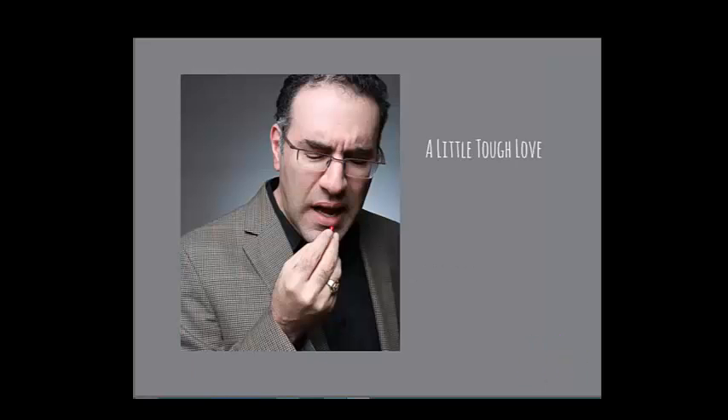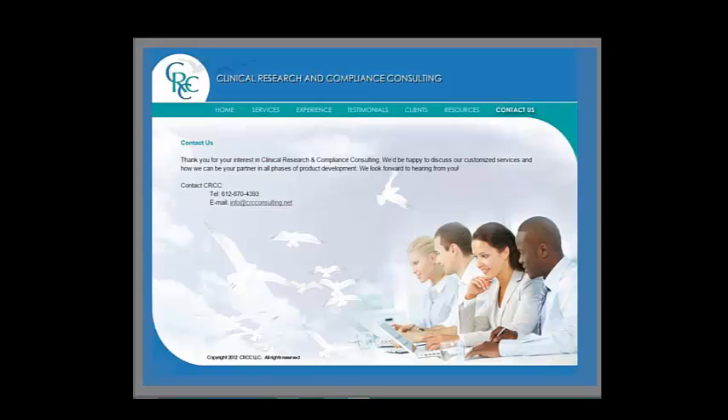Now I'm just going to give a little tough love to a friend or two on this call. This is my friend Jan's site — she gave me permission to show this. This looks like a site for a mortuary. We have angels bringing this company to heaven and your friendly morticians are standing by. It's copyright 2012 — don't do that.